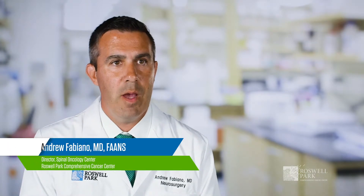My name is Dr. Andrew Fabiano. I'm a board-certified neurosurgeon and I specialize in the treatment of brain and spine tumors here at Roswell Park Comprehensive Cancer Center.